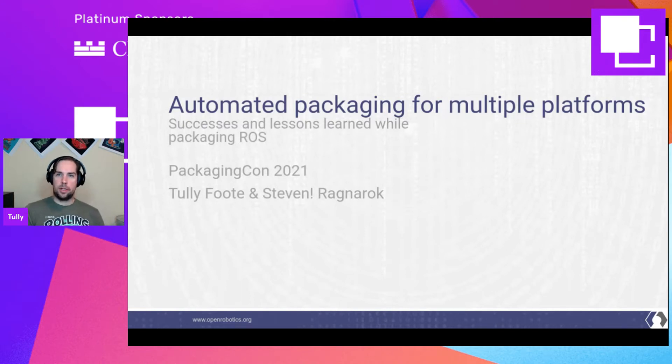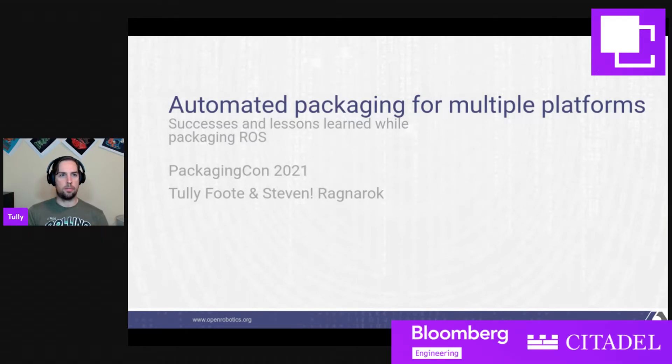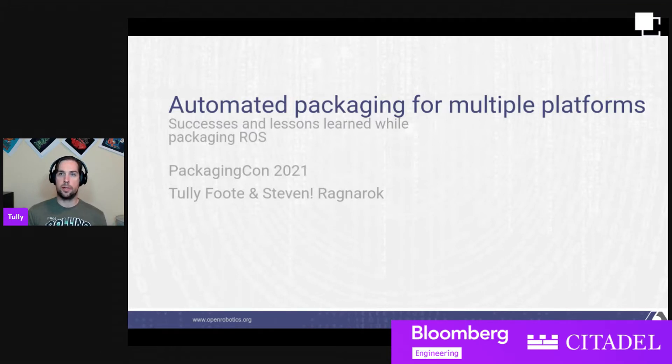Good morning from California, everyone. As Wolf mentioned, I'm going to be presenting Automated Packaging for Multiple Platforms, talking about the experience from packaging for ROS. Stephen has helped greatly with setting this up. He'll be joining us for the Q&A, but in light of the short talk, I'm just going to give the whole talk.